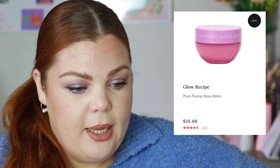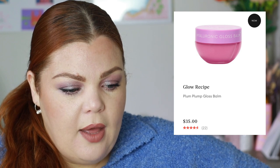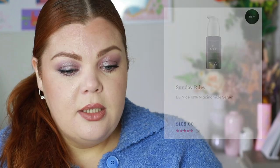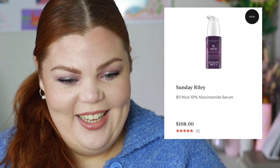The new Glow Recipe Plum Plump Gloss Balm is going to be very similar to the Laneige — it's $35 and hasn't sold out yet. Sunday Riley has a B3 Nice 10% Niacinamide Serum — self-explanatory, it's a niacinamide serum. I don't have time to go into detail on that one.